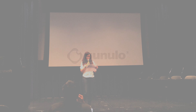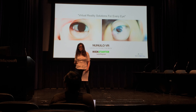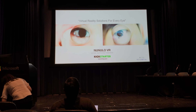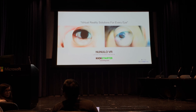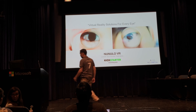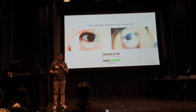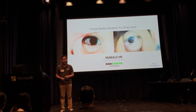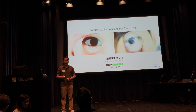Next up from Korea, please welcome Paul Ahn with Nunolo. I'm Paul, and I'm here to introduce Nunolo VR, virtual reality solutions for every eye.